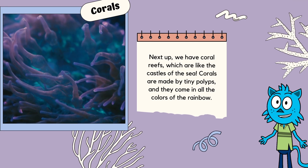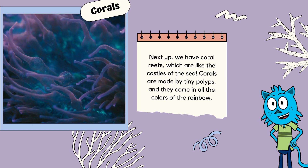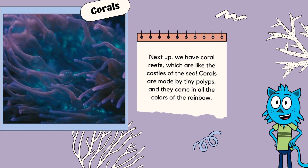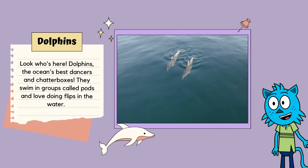Next up, we have coral reefs, which are like the castles of the sea! Corals are made by tiny polyps, and they come in all the colors of the rainbow. They're a playground for all sorts of fish and sea creatures. And guess what? Corals love to throw the coolest underwater parties!